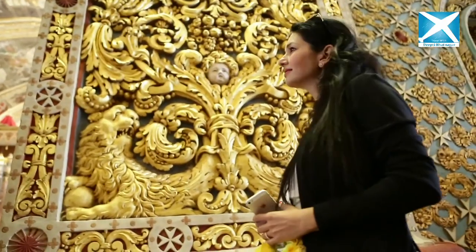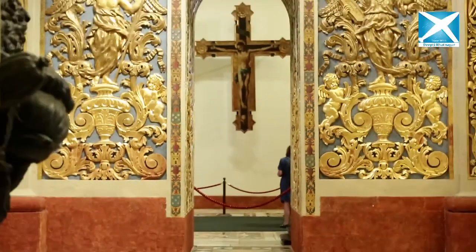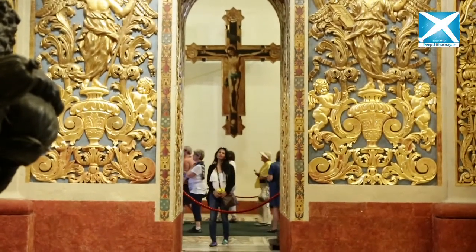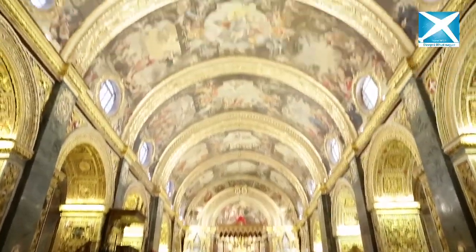Our guide told us that two Spanish brothers had commissioned an Italian knight, who in turn commissioned a sculptor and a gilder, and after five years of hard work they carved out this stunning cathedral.